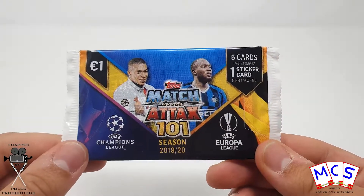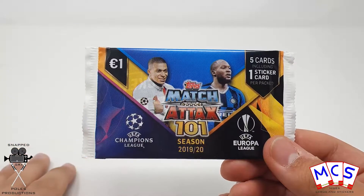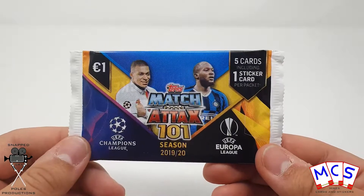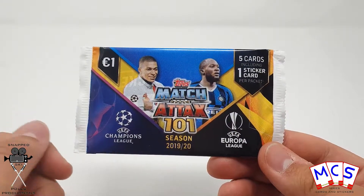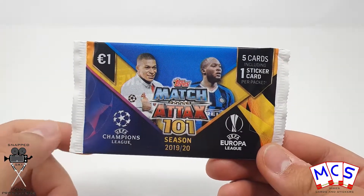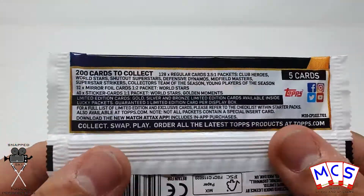Each pack includes one sticker card as well, and the sticker cards were really great because they introduced an overlap between the sticker collection and the card collection, which was really cool — I thought it was a very well thought out idea. The only problem was that trying to get the stickers off sometimes did knacker the cards as you were trying to peel off the corner, but yeah, that's just my little rant on it.